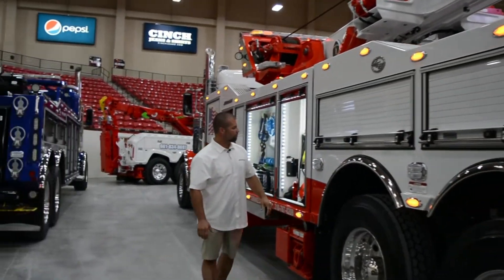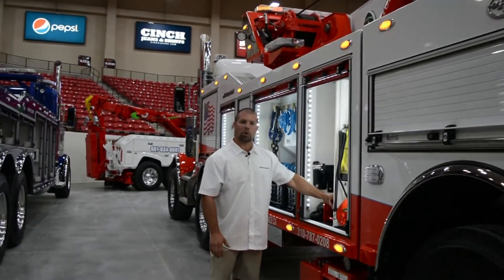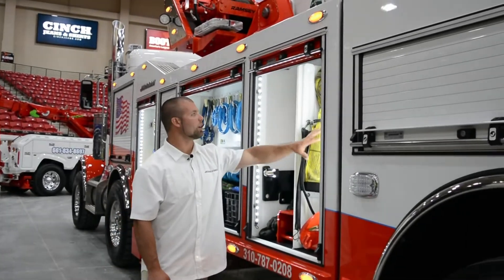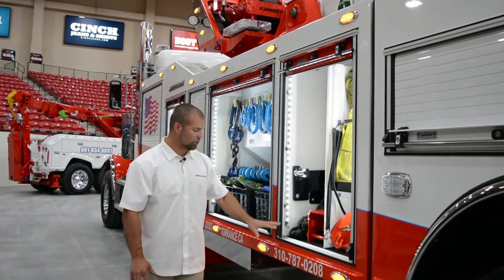Working our way down the body, we have various tool compartments that hold all the storage solutions and rigging that our customer would need, from tow accessories to straps and rigging to pedal hooks and other tow accessories and straps.